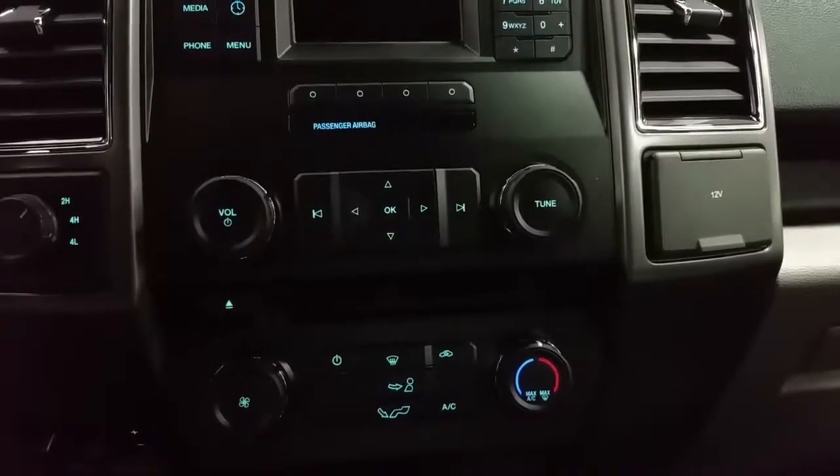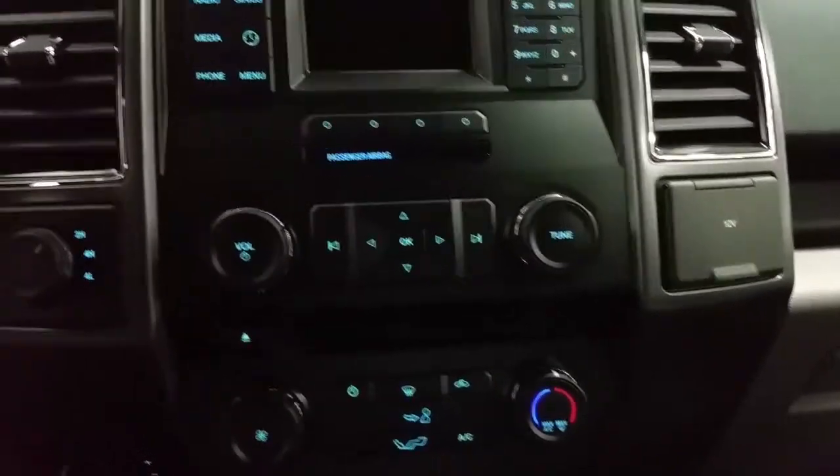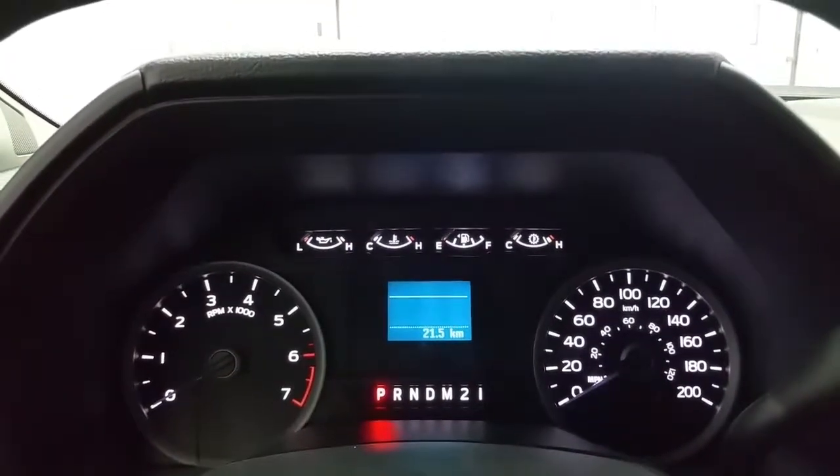An integrated trailer brake controller, a smart charger speed port, a 12-volt power supply and glove box storage. Column shift with tow haul in sport mode, and an information center in the instrument cluster.